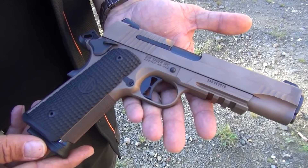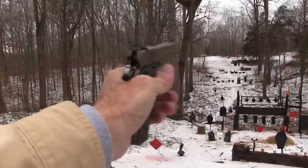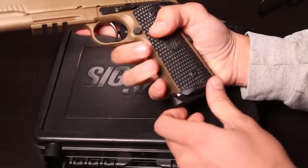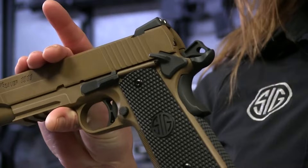The Emperor Scorpion has a 4.2 inch barrel, front and rear cocking serrations, and a single action trigger with a smooth and crisp break. The sights are three-dot style for quick target acquisition. Safety features include a beaver tail grip safety, a thumb safety, and a firing pin block to prevent accidental discharges. Overall, the Sig Sauer 1911 Emperor Scorpion is a high quality, reliable 1911-style pistol well suited for self-defense and recreational shooting.